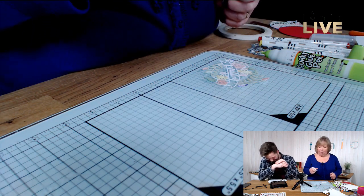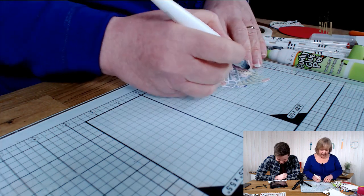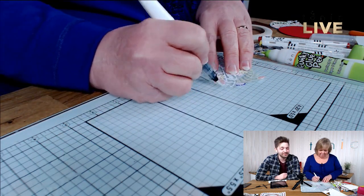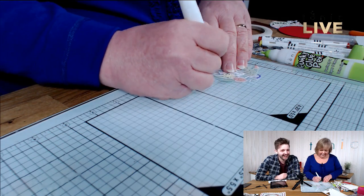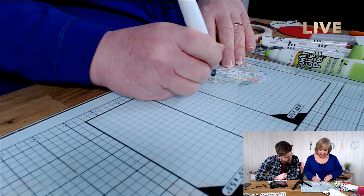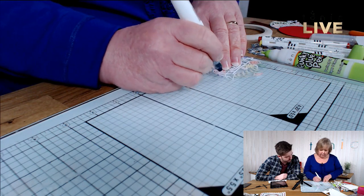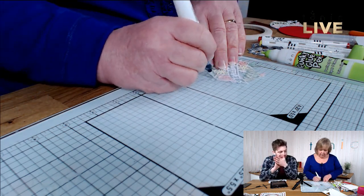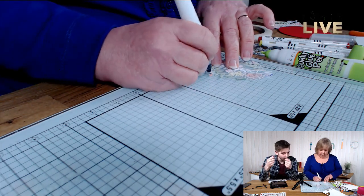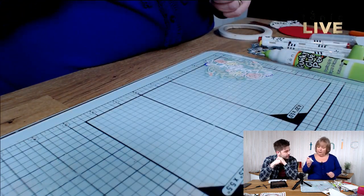My last bit to add on top is our Aqua Shimmer Pen, which gives a subtle glitter. I'm not a huge glitterer — I like a bit of shimmer but not lots of glitter. I'm literally just brushing over the top. Be careful if your colours are still wet because this is water-based. It does add a bit of sparkle — just a bit of extra detail. When you shimmy the card, it'll shimmer. If you're not a huge glitter fan, these are just perfect.